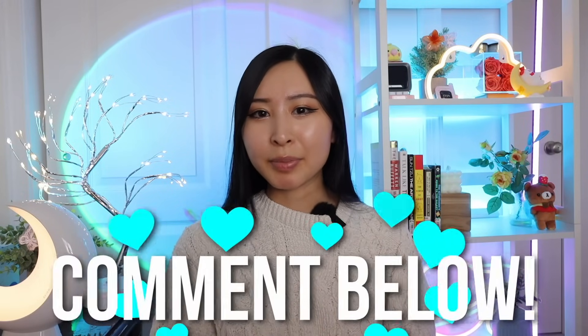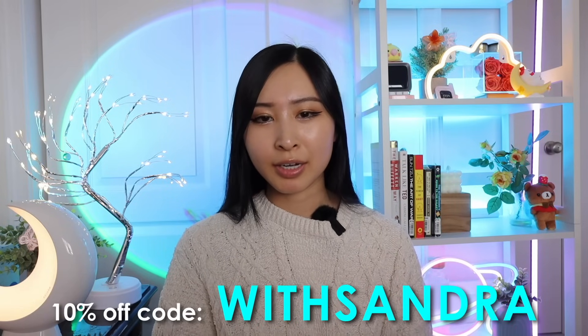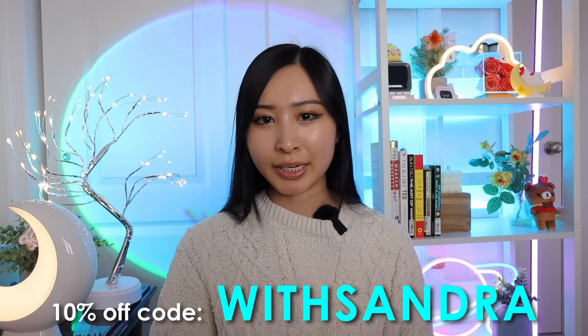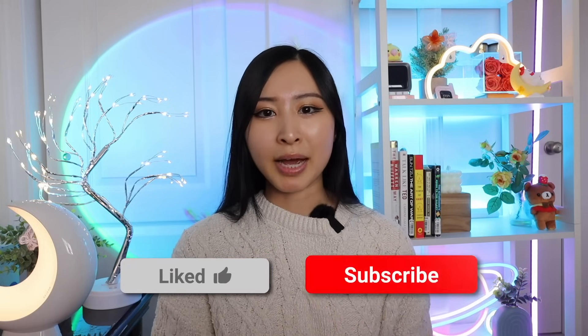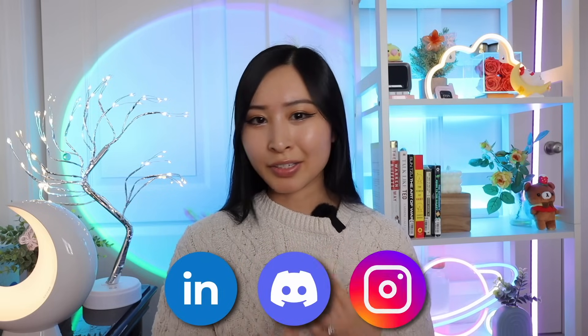Thank you so much for watching — hopefully this video was helpful. Let me know if you have any questions in the comments below. Don't forget to check out Hostinger's Managed WordPress Hosting and get three months free plus an extra 10% off using code WITHSANDRA at hostinger.com/withSandra. If this video was helpful, please like and subscribe. Stay connected on LinkedIn, Discord, and Instagram — hopefully I'll see you in the next video.